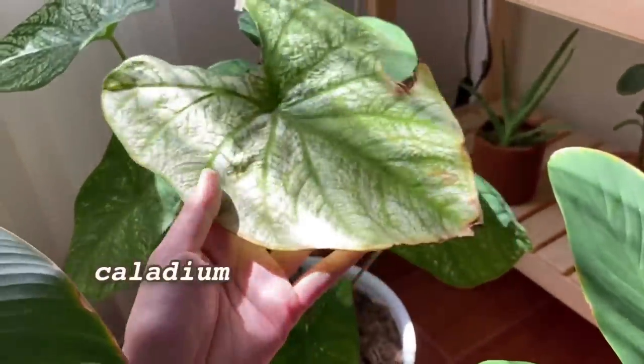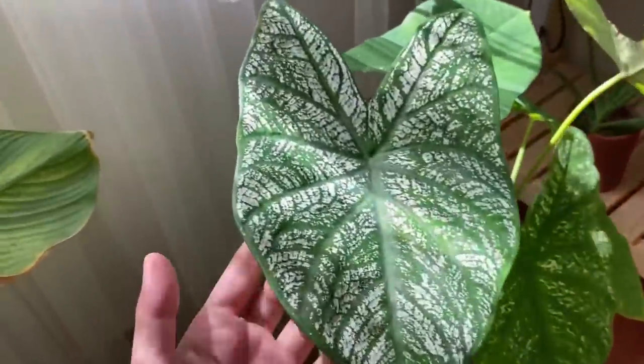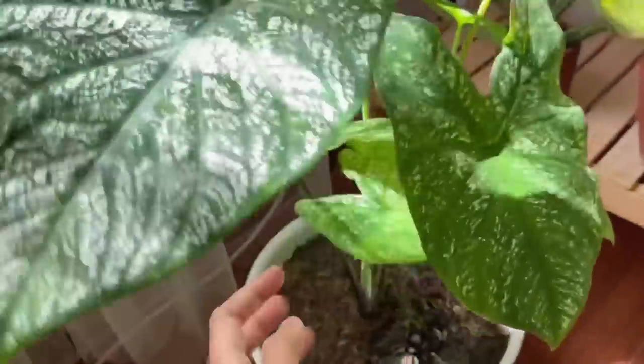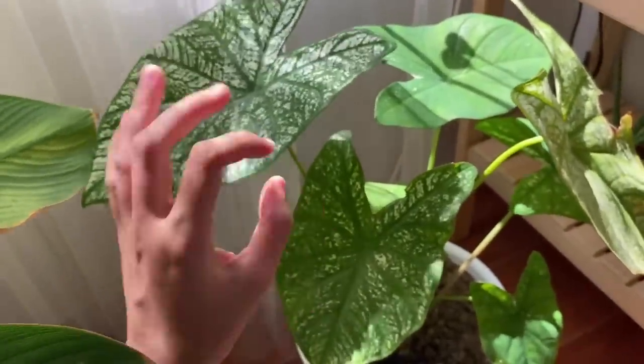Ada si cantik, Caladium. Tanaman ini tuh termasuk baru di rumahku. Niat awal ngerawat ini buat challenge diri sendiri aja — bisa apa enggak? Aku suka daunnya yang bentuknya kayak hati. Corak-corak di daunnya juga punya ciri khas. Ya, kita lihat nanti lah ya. Aku akan berakhir menyukai tanaman ini atau justru sebaliknya.